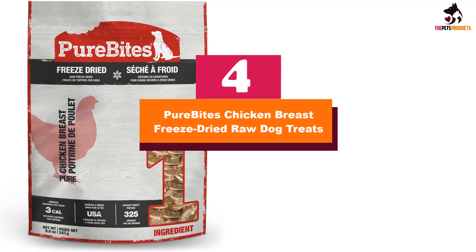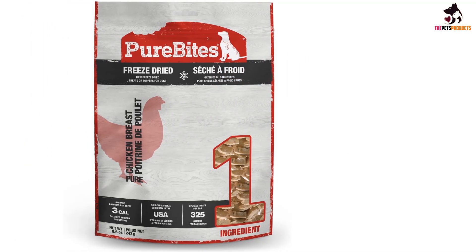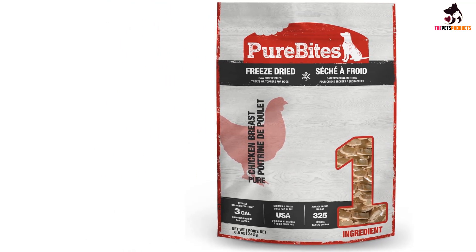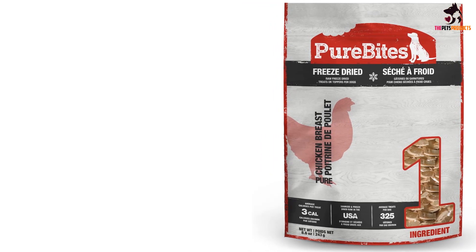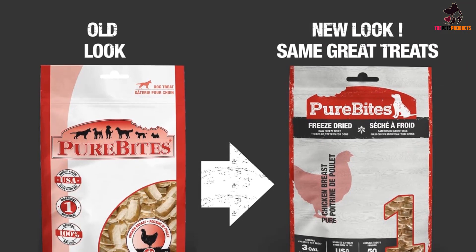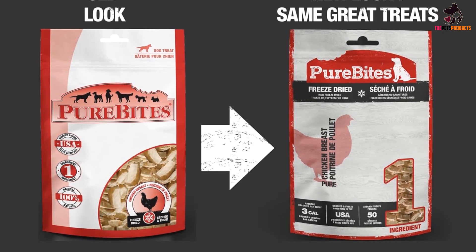Moving on at number 4, we have the Pure Bites Chicken Breast Freeze-Dried Raw Dog Treats. Overfeeding significantly increases your dog's risk for obesity, not to mention other chronic health issues. Long training sessions with lots of food rewards can easily push your dog's daily intake into unhealthy territory, so pay attention to the calorie and fat content of your treats.